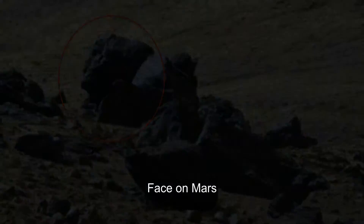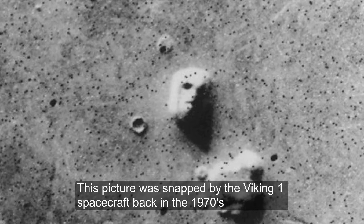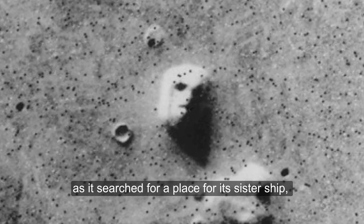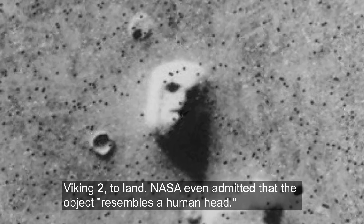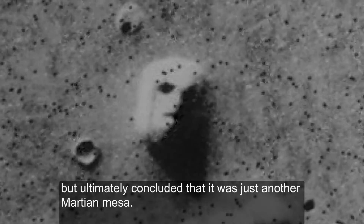Face on Mars. This picture was snapped by the Viking 1 spacecraft back in the 1970s as it searched for a place for its sister ship, Viking 2, to land. NASA even admitted that the object resembles a human head, but ultimately concluded that it was just another Martian Mesa.